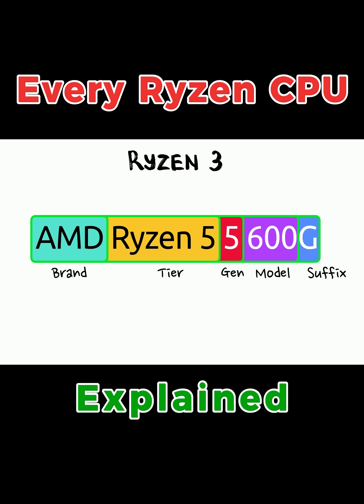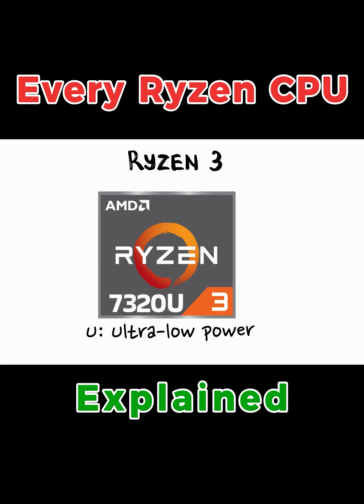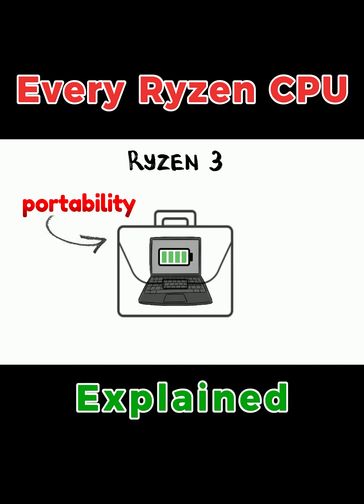When looking at the names, you'll often see a letter at the end. In laptops, the U suffix is the most common. This stands for ultra-low power, but you can think of it as the battery lasts forever. It's designed for portability over raw speed.